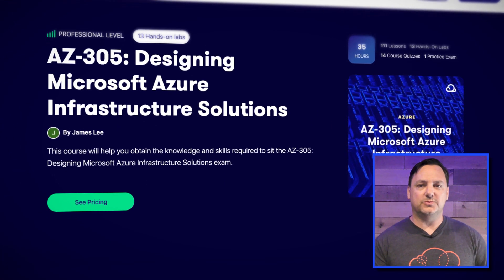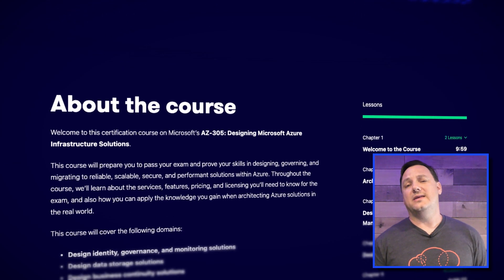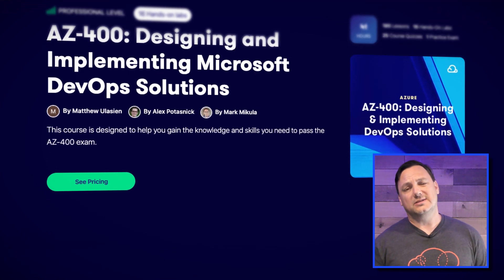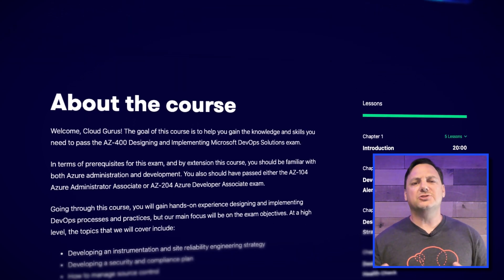We have two expert-level certifications: the Solutions Architect and the DevOps Engineer. The Solutions Architect, or AZ-305, had an update in the last couple of months, including changes to how the certification was earned — it now requires a prerequisite certification. The good news is that there are no pending updates. The DevOps Engineer certification also had similar changes. Unfortunately, the AZ-400, or the main exam for this certification, just had major revisions to almost every section on July 13th — which is this week. So if you're preparing for that certification, make sure you catch up on all the updates.